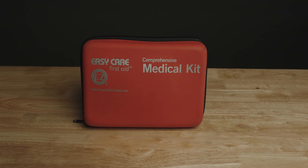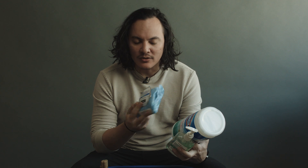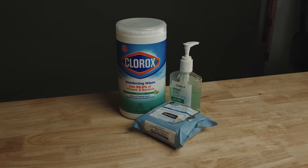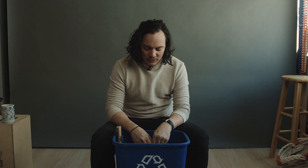First aid kit. Pretty self-explanatory, but you'd be surprised how many productions I've been on where someone doesn't have one. What can happen will happen and you don't want to be caught without it. You want to have some Clorox wipes, hand sanitizer, makeup removers or wipes. I'd also suggest having paper towels so you can wipe down surfaces or clean tables, and even a roll of toilet paper — those will be very beneficial.